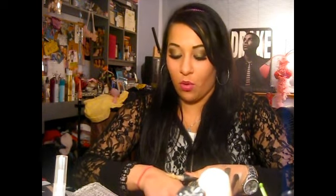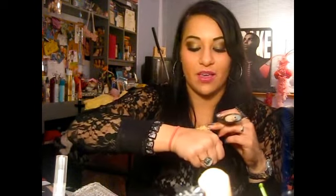One more favorite I almost forgot — the ELF tinted moisturizer in Nude. It's a really light consistency. I accidentally squirted almost the whole bottle onto my hand filming this, which just goes to show I definitely need to order a new one — good thing it's really cheap!